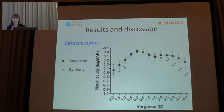This slide shows the results of the defocus curve for both patient groups. There was a minimal decrease in visual acuity from distance to intermediate vision at the diopter range of minus 1.5, and no significant difference between zero and minus 2. In the Symphony group, we saw a decrease in the near range of vision.